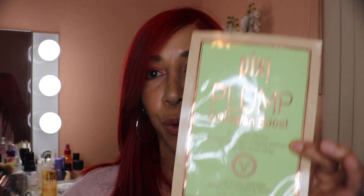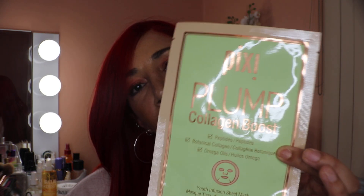For collagen boost, I have the Pixi Plump Collagen Boost Sheet Mask — $10 for a pack of three, available only at Target. You apply it to a clean face, leave on for 10–15 minutes, then remove it and massage the remaining product onto your face, neck, and décolleté. Do not rinse. Then move on to your regular skincare routine.